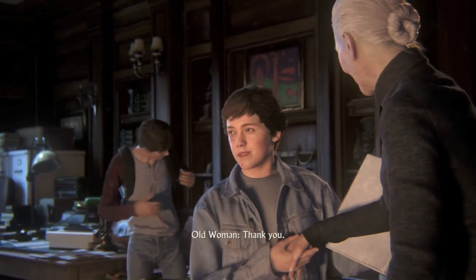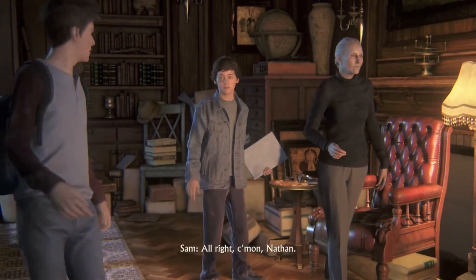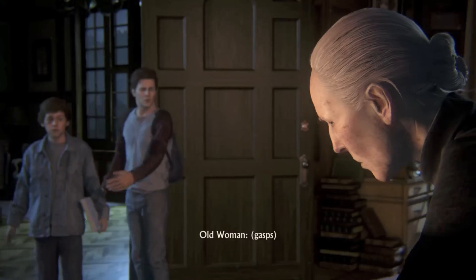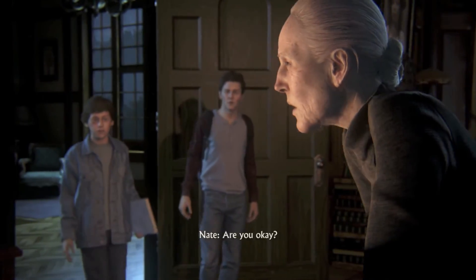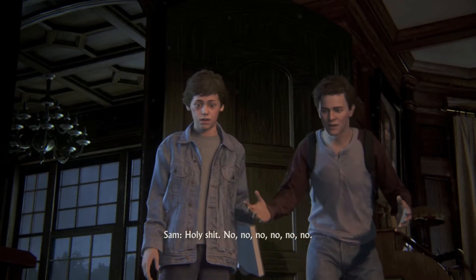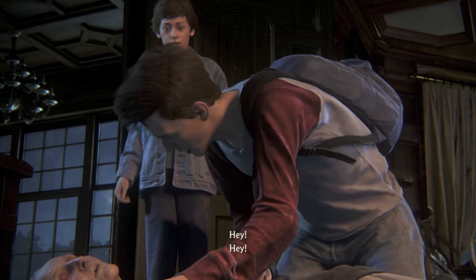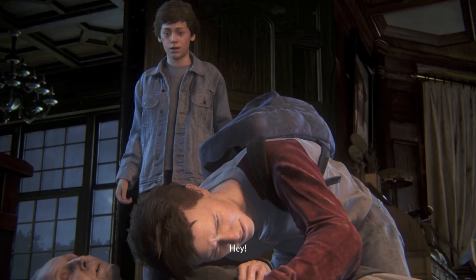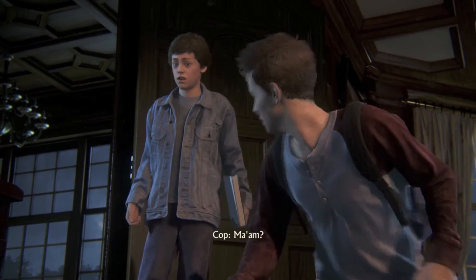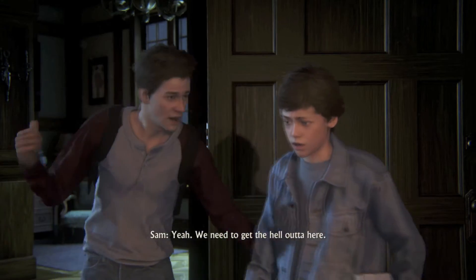Thank you. Sorry about the mess. Alright, come on, Nathan. Let's go. Are you okay? Holy shit. Hey. Hey. Sam? Ma'am? Khalid. You alright? Wait. We have to do something. We need to get the hell out of here.